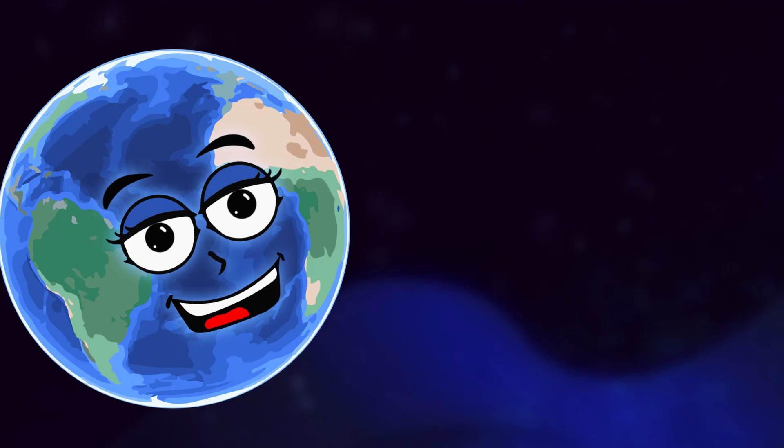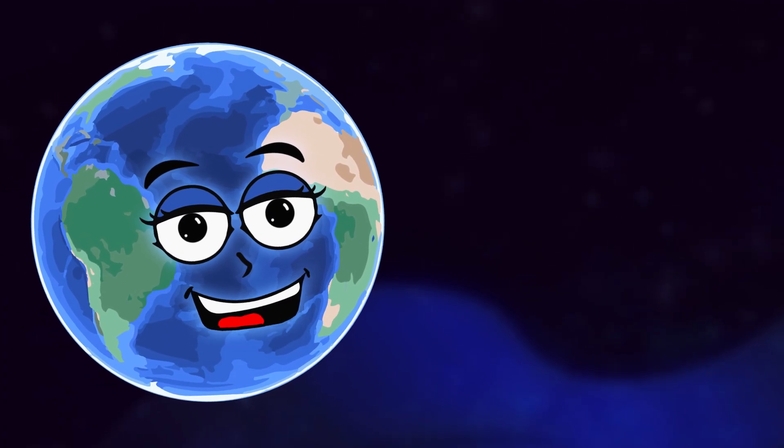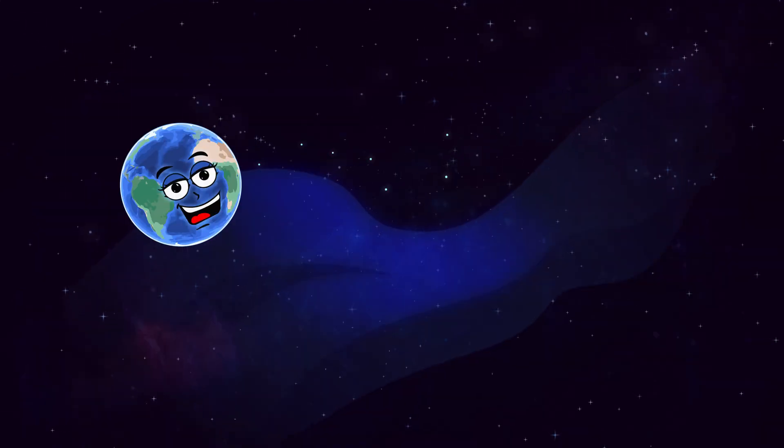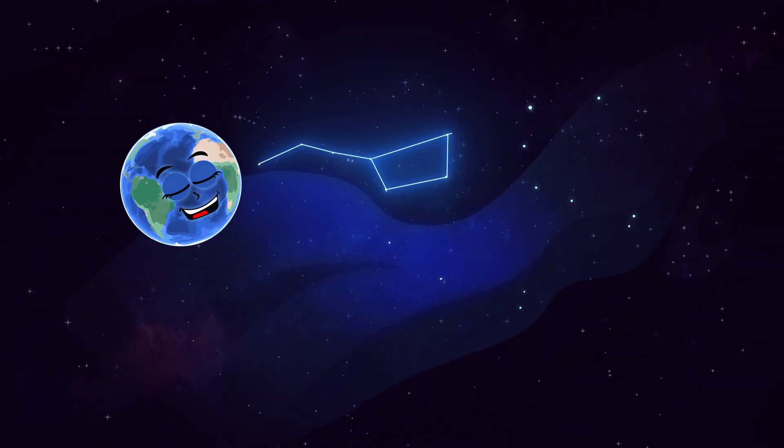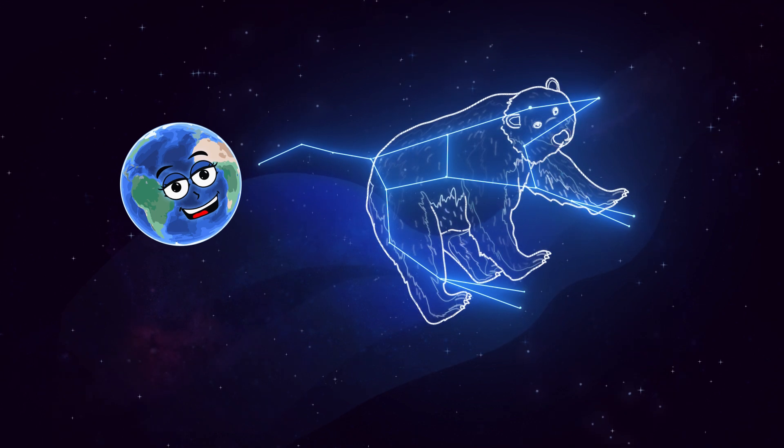Humans have given them meaning through culture, and people from different countries have imagined different pictures in the same star patterns. If we connect more stars to the Big Dipper, we find the constellation Ursa Major, or the Great Bear.